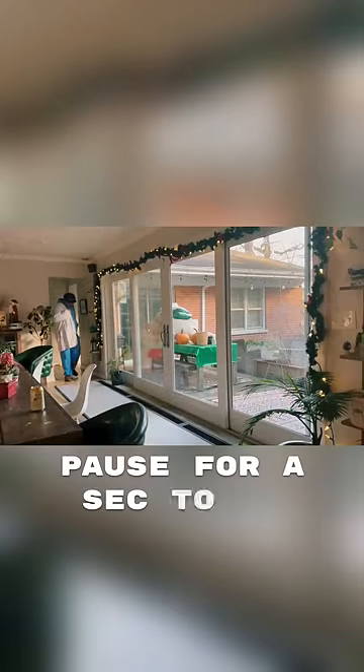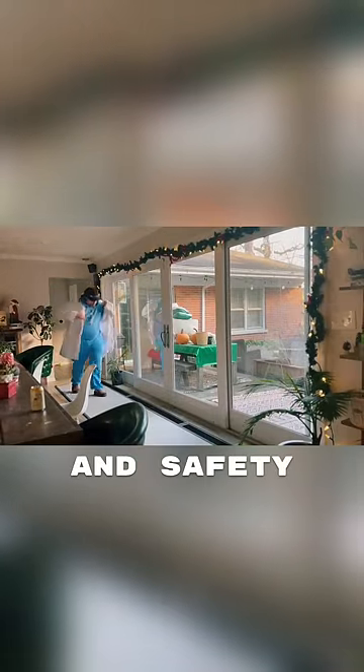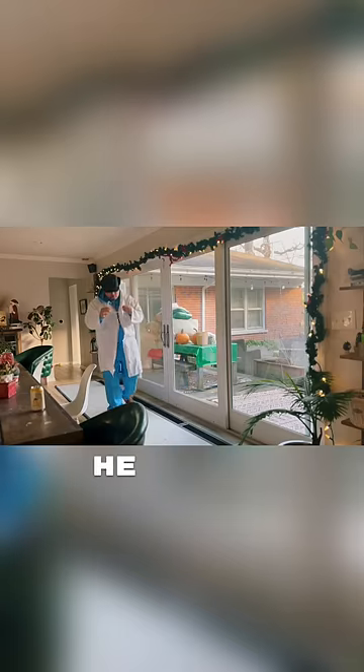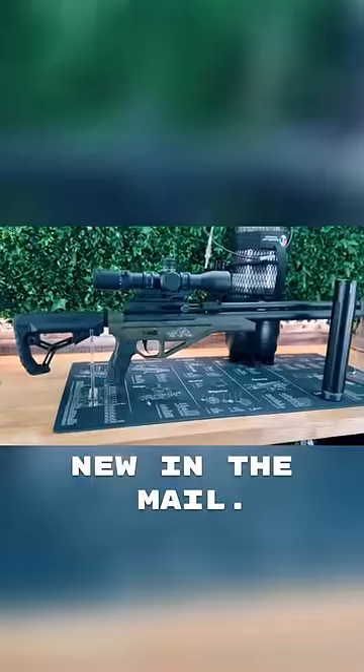So, let's pause for a sec to get my lab coat on and safety glasses, of course, because your pal and pest control professor Edgar and Leshy — I got something new in the mail. This guy.